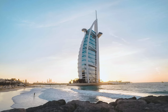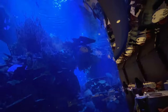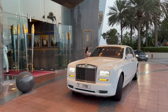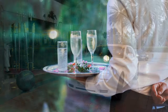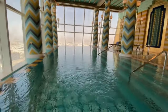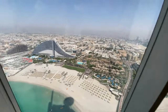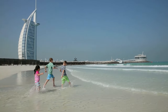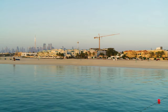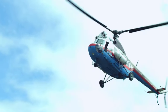What sets the amenities at the Burj Al Arab apart from other luxury hotels? From an underwater aquarium restaurant to a Skyview bar overlooking Dubai, the hotel offers unique experiences, including a fleet of Rolls-Royce cars for guest transport and private butlers for every suite. The hotel's Talise Spa provides treatments with breathtaking views of the Arabian Gulf. Guests can also enjoy access to the private beach on the hotel's island, offering secluded tranquility with personalized service. For adventure seekers, the hotel arranges exclusive tours and excursions, including scenic helicopter flights over Dubai.